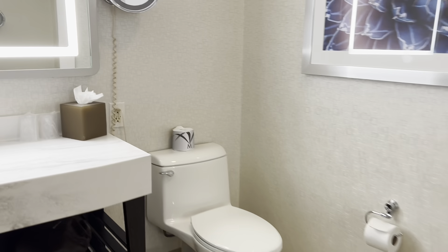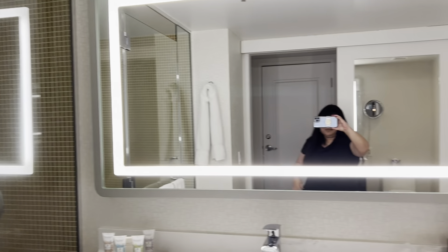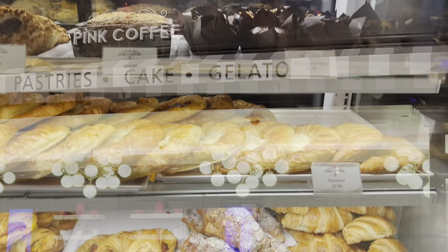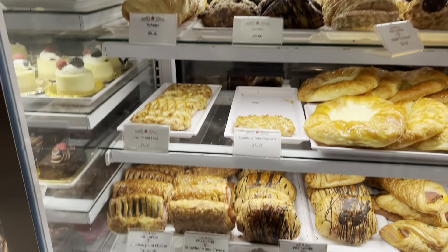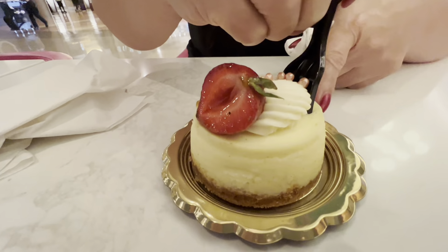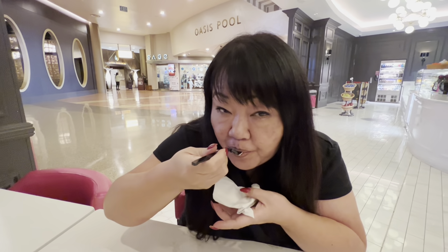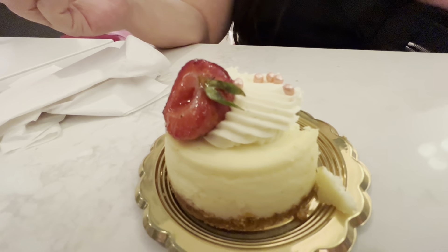It's super nice, clean, showers are amazing. This is Pink Coffee — they're open 24 hours. Look at the selection: danishes, croissants, cinnamon rolls. They also have cheesecake, carrot cake, cakes by the slice. Awesome place. We're getting some New York cheesecake — it looks delicious.